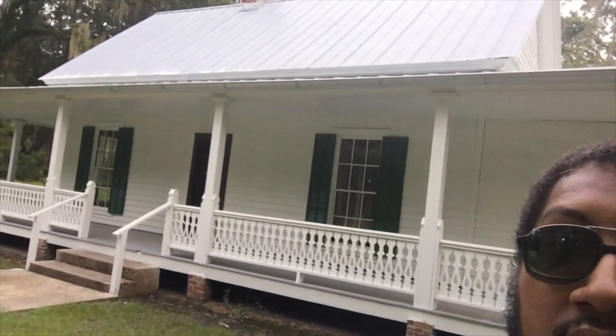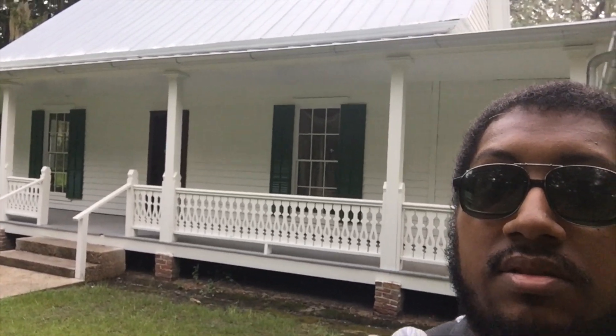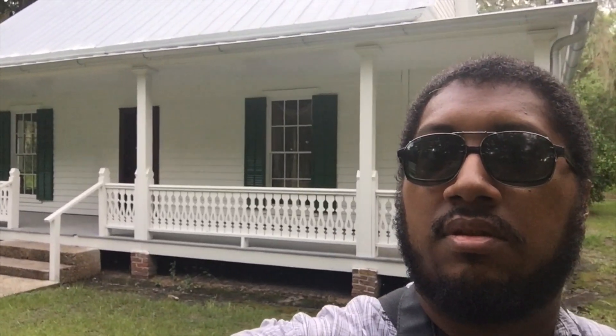Should I go in the creepy house? Do you see somebody staring in the window behind me? Oh no.